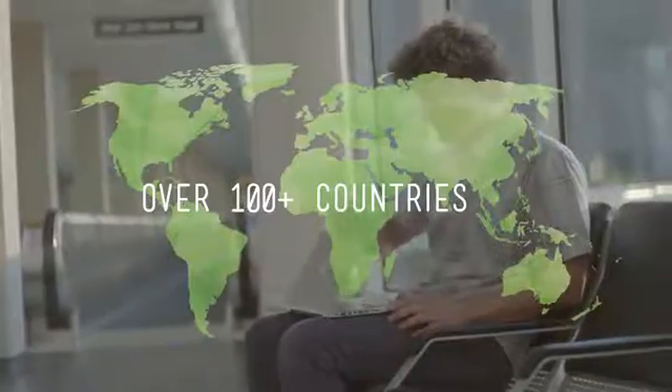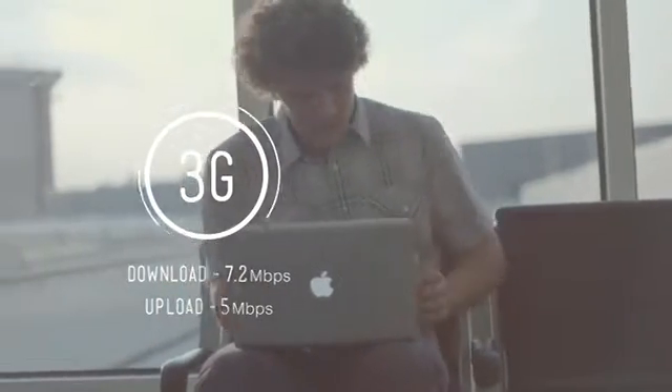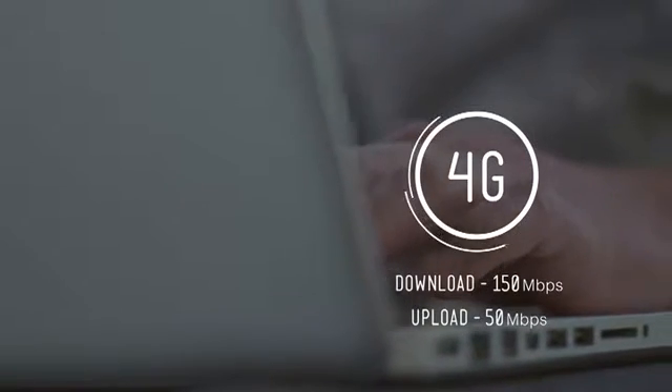When it comes to coverage, we're in over 100 countries with 3G speeds of 7.2 megabits for downloading and 5 megabits for uploading. The world's first 4G global hotspot offers download speeds of 150 megabits and 50 megabits for uploading — the same kinds of speeds you'd expect from 3G or 4G networks in the U.S. The competition can't say that.